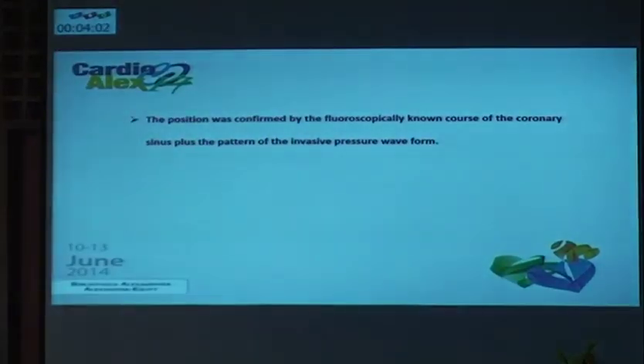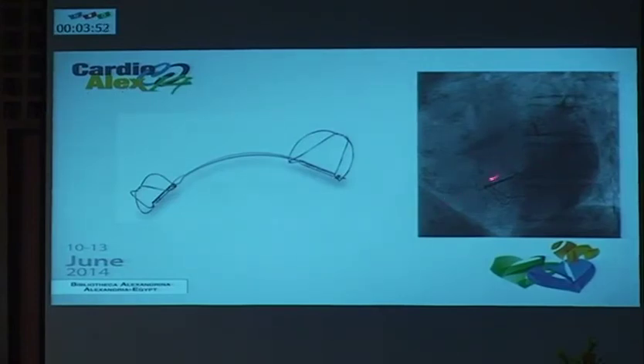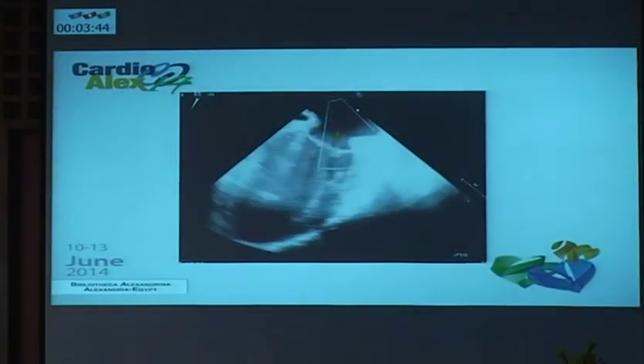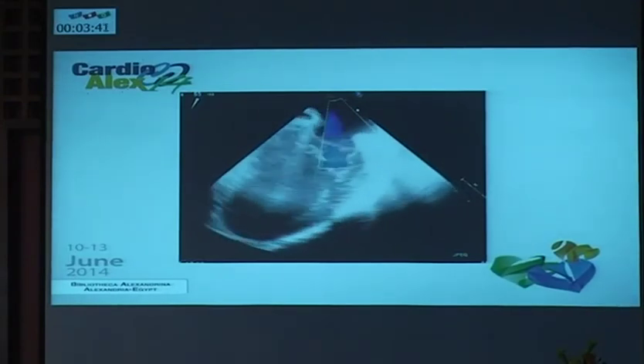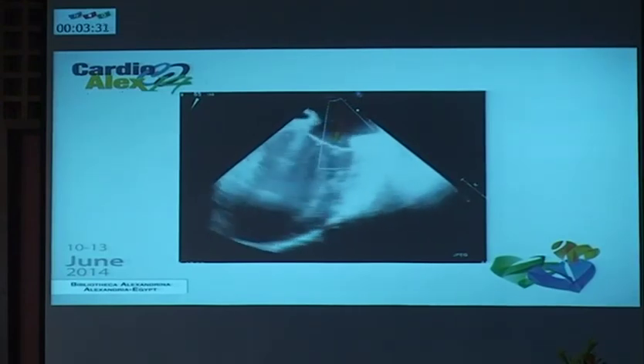The position was confirmed by fluoroscopy and by the pattern of the pressure waveform. This is the device outside, and this is the shape of the device after deployment in fluoroscopy — this is the distal end and this is the proximal end, which is usually larger. This is the final result for this patient, with a magnificent reduction of the mitral regurgitation severity, and you can appreciate the compression caused by the device with the stented coronary sinus here. Achieving this degree of mitral regurgitation reduction percutaneously is really good and quite enough for this patient.